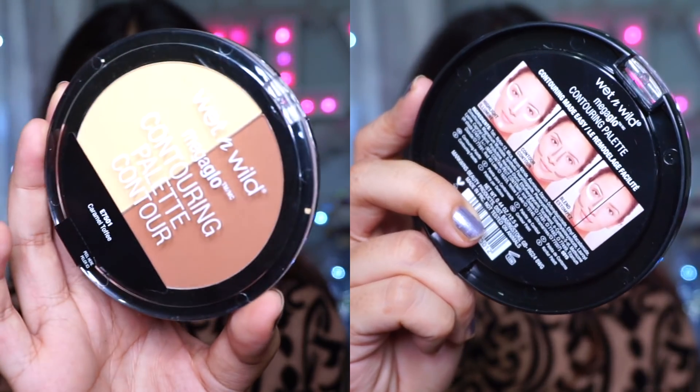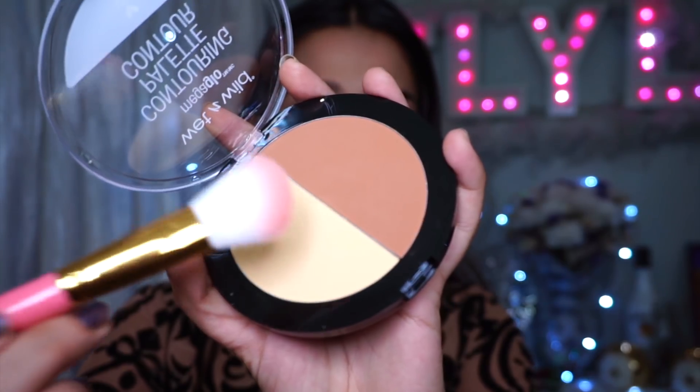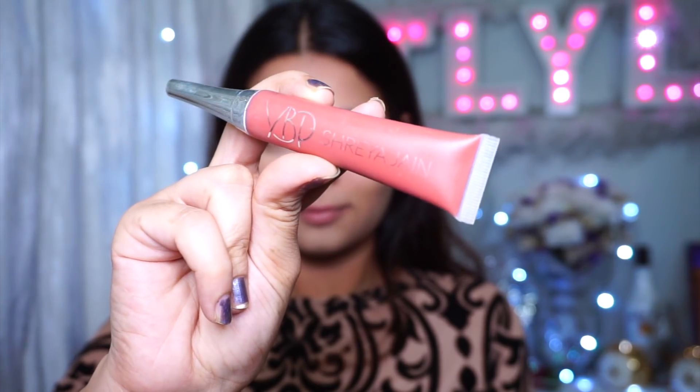Now let's go on to setting the face. I'm using the Wet n' Wild Contouring Palette in the shade Caramel Toffee — using the setting powder side. It's a really nice yellow undertone setting powder, reminds me of the Makeup Revolution Banana setting powder but in a more compact form. If you notice in Gigi's makeup, her contour is pretty strong, so I'm going in with a liquid contour — this is the YBP Color Cream in the shade called The Witch — putting that on my jawline, cheekbones, forehead, and nose, just contouring the usual areas.